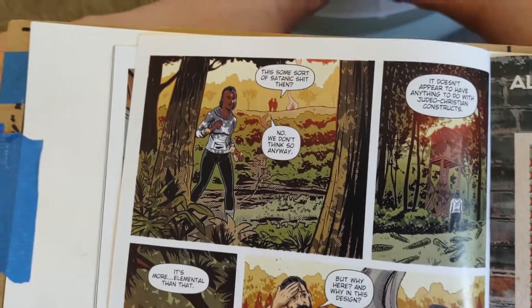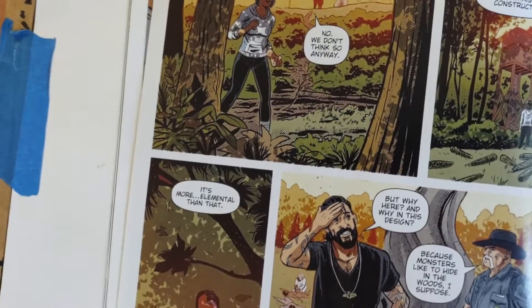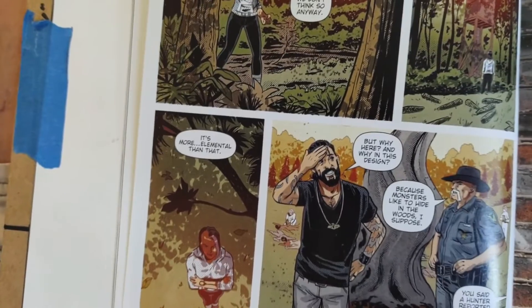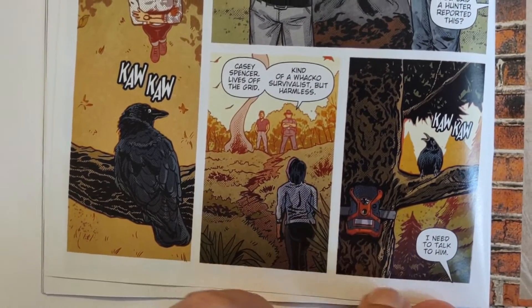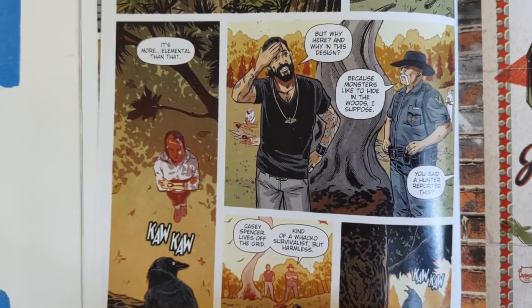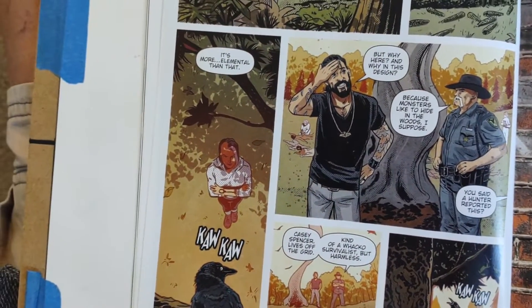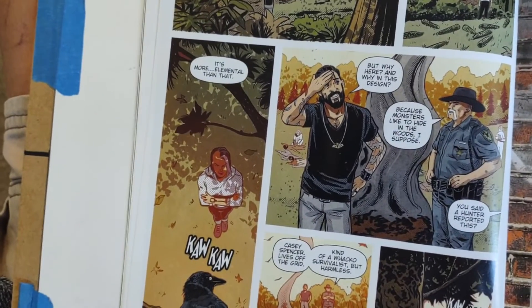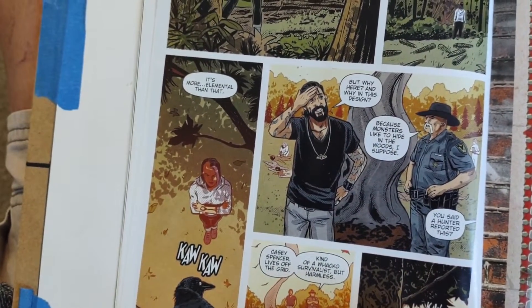The unnamed investigator goes off into the woods and finds a camera mounted on a tree. They find out the person who discovered all the bodies is a survivalist — kind of a loner who wants to be left alone. So they're going to go talk to Casey Spencer.